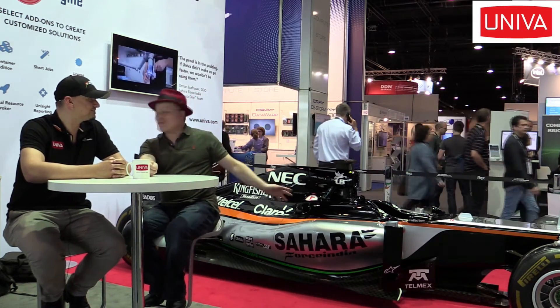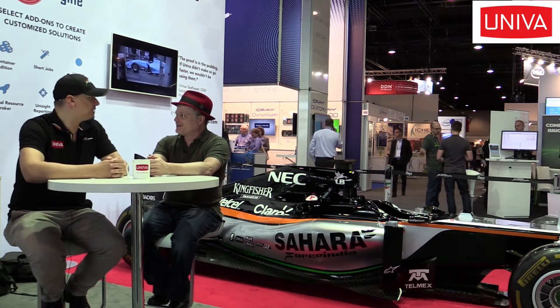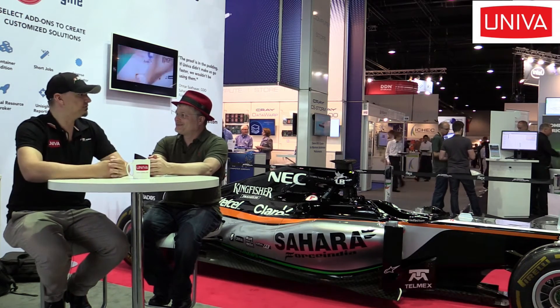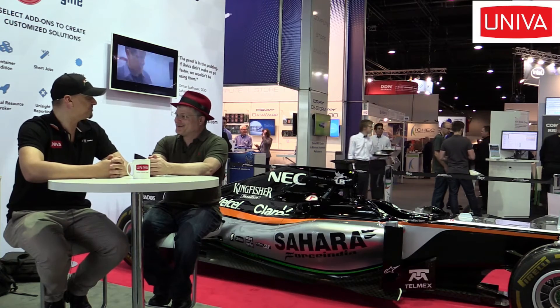I have to ask you about the car — you have a Formula 1 car here. Why is that here today? In Formula 1, it is very important to calculate the flow, and in English that's CFD — Computational Fluid Dynamics. Our customers, who are also in the Formula 1 area, try to get the optimum out of their resources, and that works very well with our software. Through our partnership with Sahara Force India, it was possible to bring the Formula 1 car here.